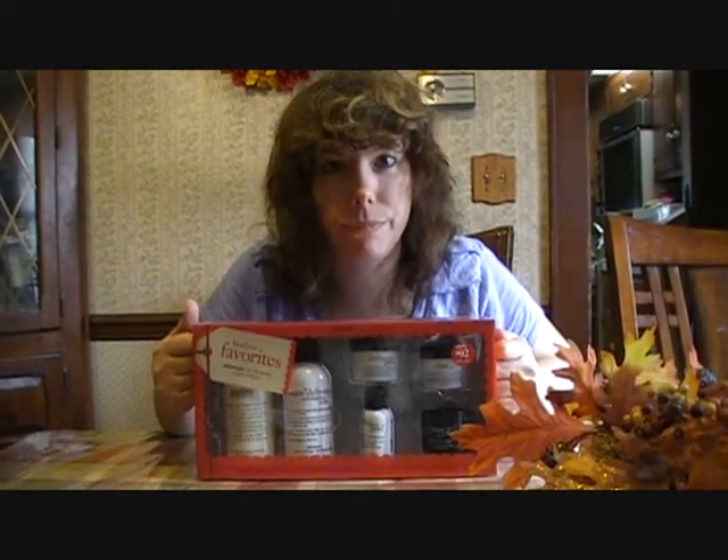Hi guys, I'm back again today to share with you my Philosophy haul.